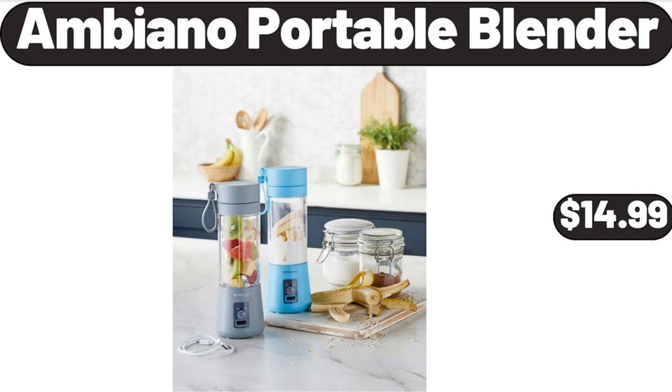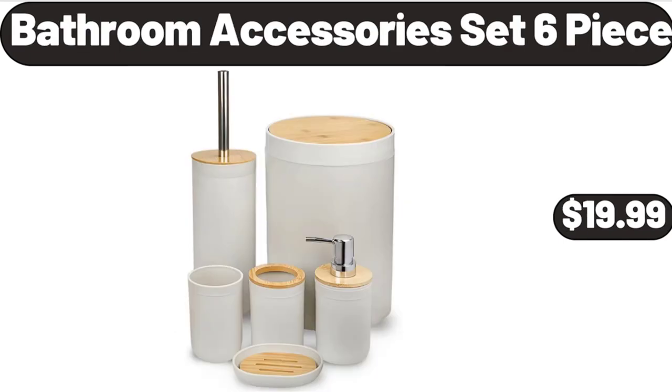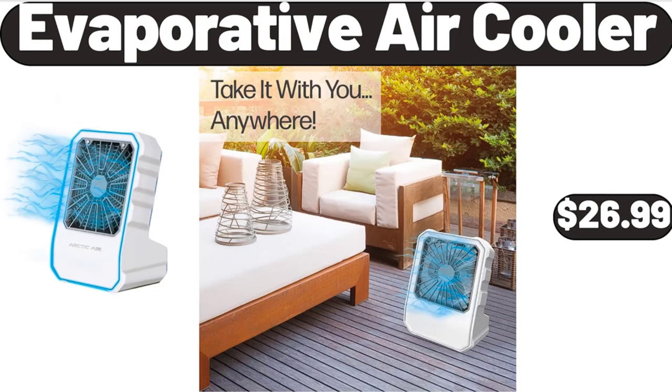Ambiano Portable Blender, $14.99. Cervical Pillow for Neck Pain Relief, $29.99. Bathroom Accessories Set 6-Piece, $19.99. Over-the-Door Organizer, $11.99. Evaporative Air Cooler, $26.99.